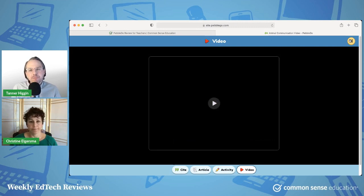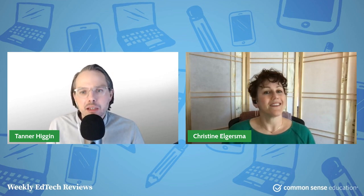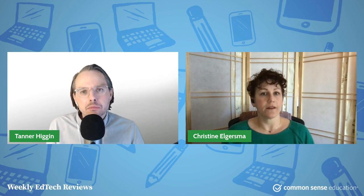The last time I looked at PebbleGo was years and years ago, and I remember thinking of it — at least they positioned it back in the day as more of a search engine, like a safe search experience. It strikes me now that it's more like a modernized encyclopedia almost. That's a really good way to describe it — a really kid-friendly, accessible encyclopedia. And a good place for research, for projects or writing assignments, that kind of thing.